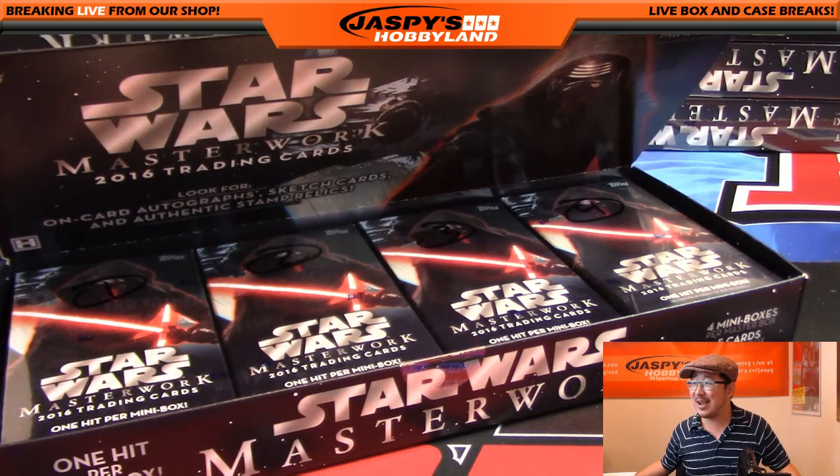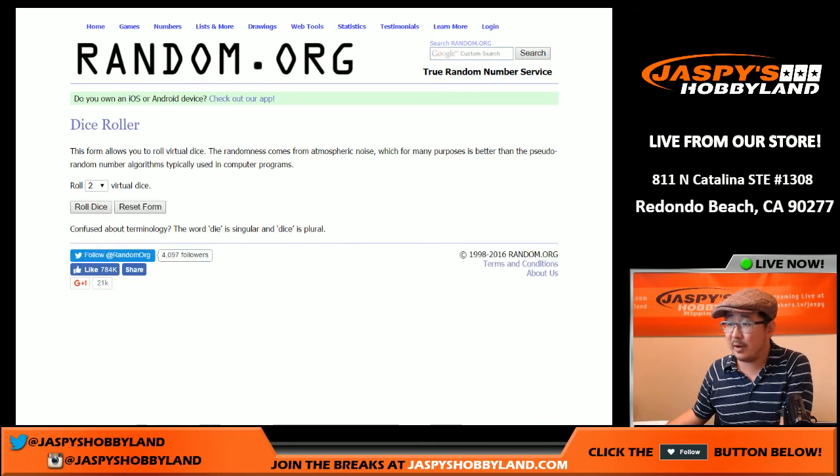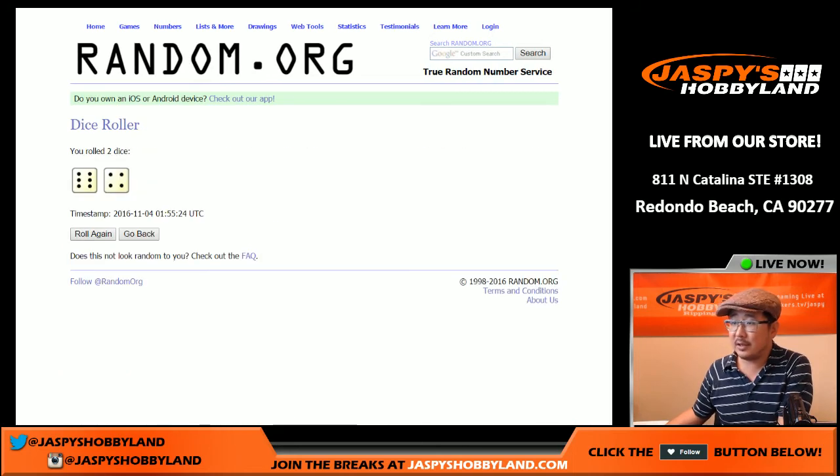So let's go back and now let's randomize the names here. Albert, John, Bowman, and Ryan. Let's roll the dice.